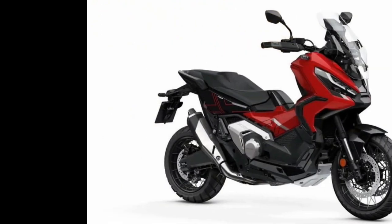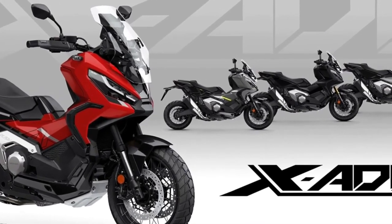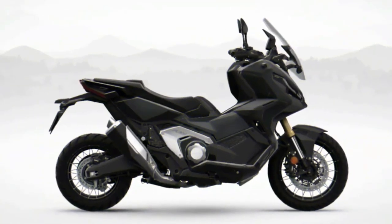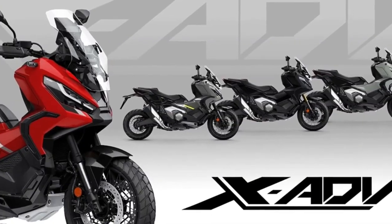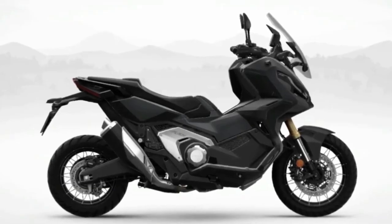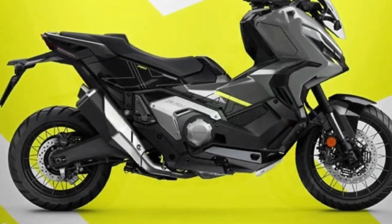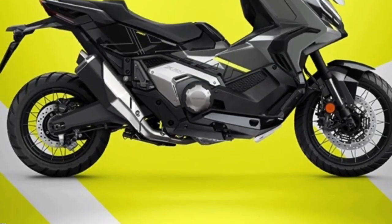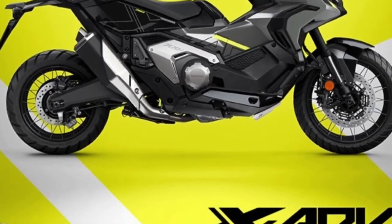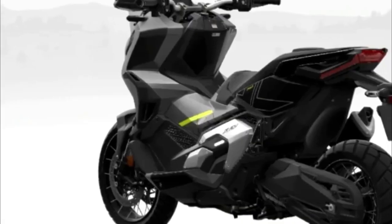The Honda X-ADV has broken new ground with its unique mix of adventure bike ability and big scooter usefulness and practicality. Its rich specification includes throttle-by-wire management, four default riding modes, and three-level Honda selectable torque control. The 22-liter seat storage compartment includes a USB-C charger while a glovebox adds further convenience. Twin LED headlights feature daytime running lights and a 5-inch TFT display allows smartphone connectivity via the Honda Smartphone Voice Control System.